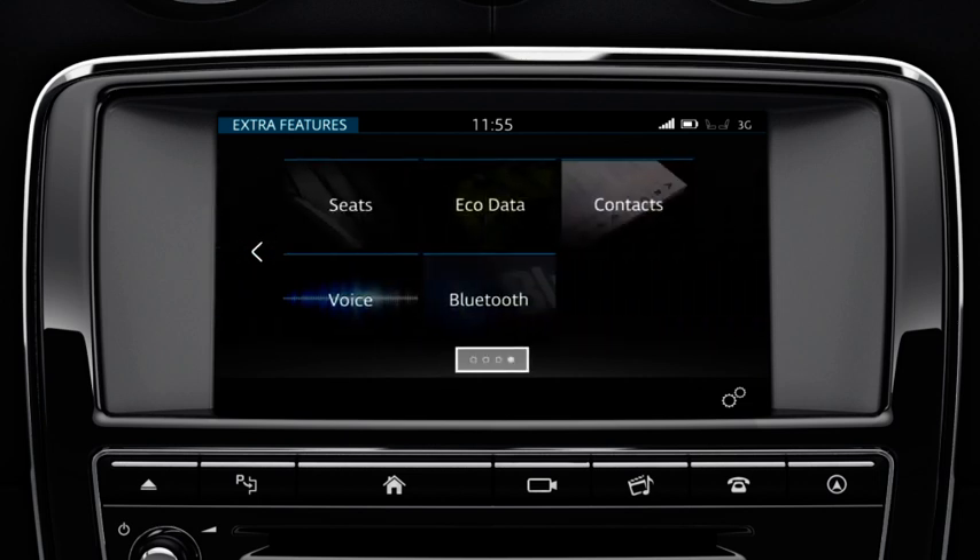Indicator dots at the bottom of the screen show how many menu screens are available, and the highlighted dot shows which page is being accessed. Select the required extra feature by touching the relevant soft key.